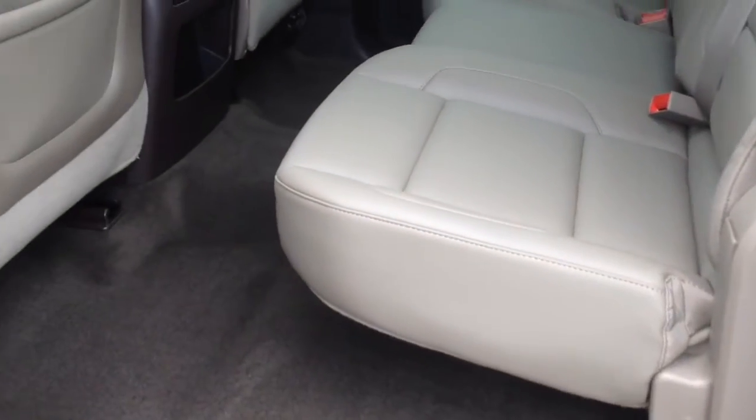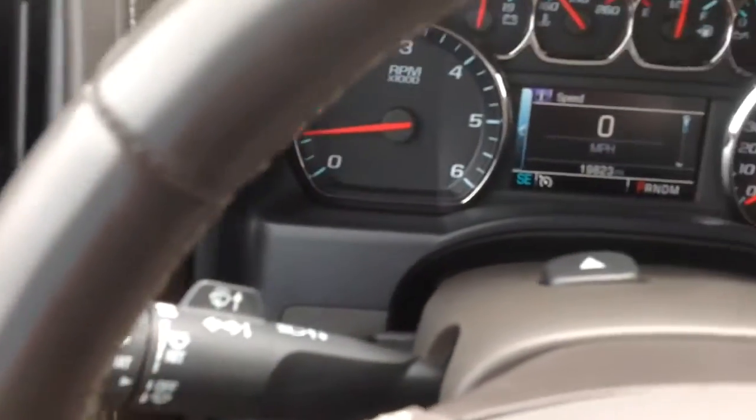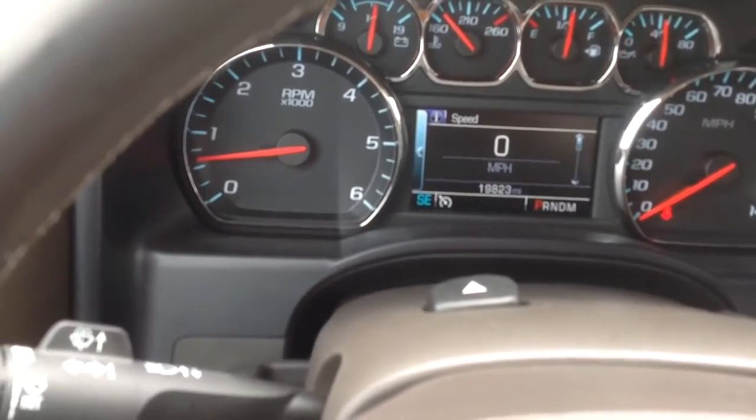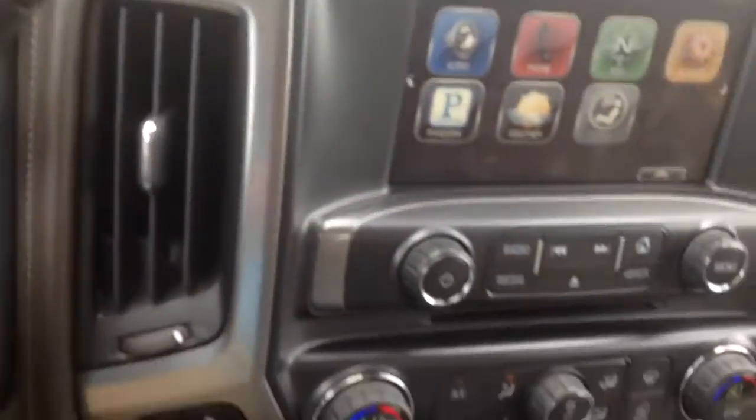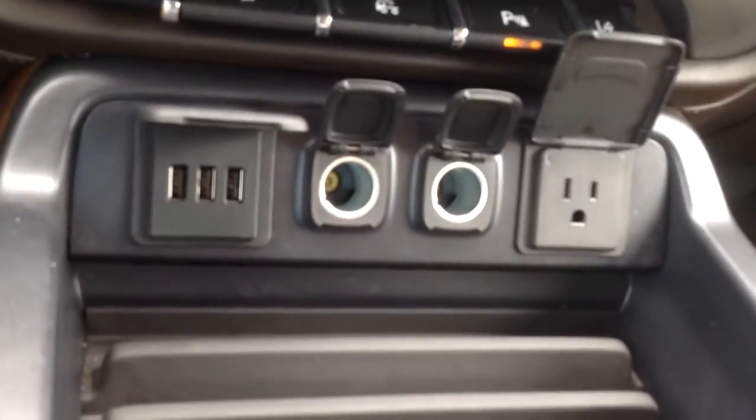Full crew cab. Extremely clean truck. It lifts up — the floor mats right there as well, so you have them. You have the Bose sound system. 19,823 miles on there. It's got the heated and cooled seats, dual climate control. Plenty of plug-ins for you. Full bucket seats.